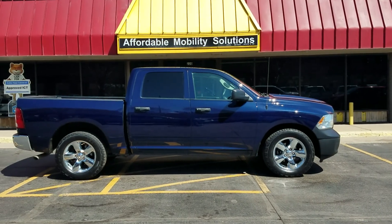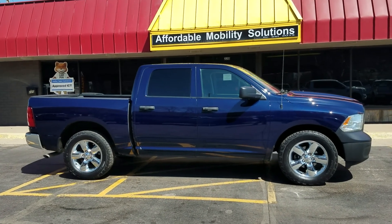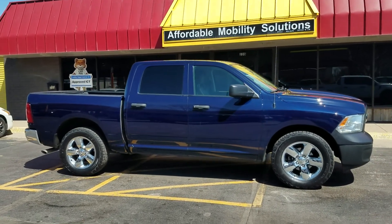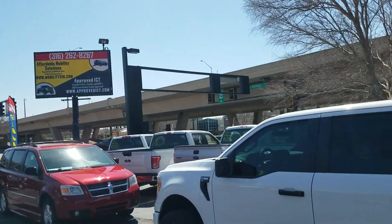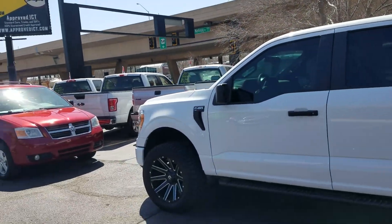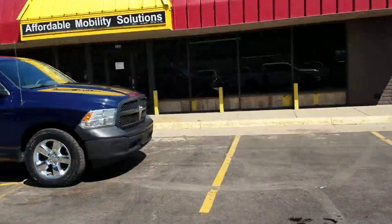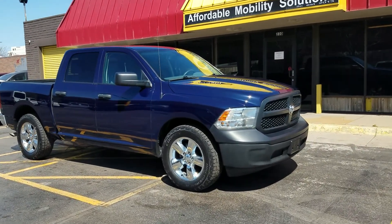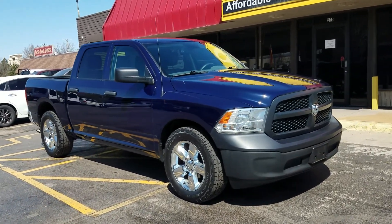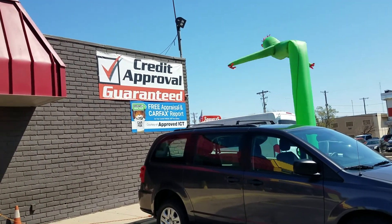Good afternoon, my name is Jeremiah with Affordable Mobility Solutions and today I'm shooting a video of our 2018 Ram Tradesman full quad cab — super clean truck. We're at the northwest corner of Kellogg and Broadway here in Wichita, 220 East Kellogg Street, sandwiched between Spangles and Duda Diner. If you're ever in the area, come check out our inventory. Cash works, and if you need a credit approval, we've got 100% guaranteed credit approval.